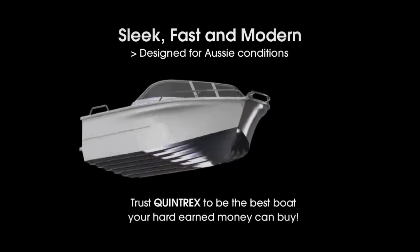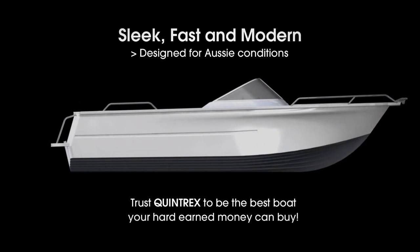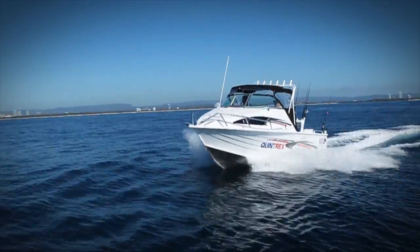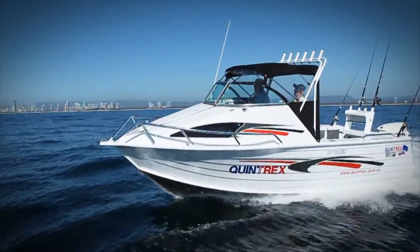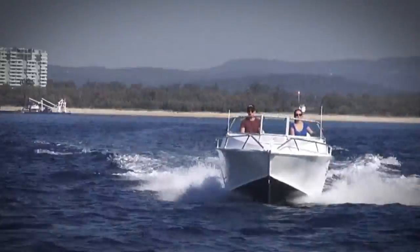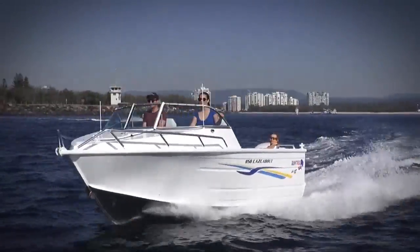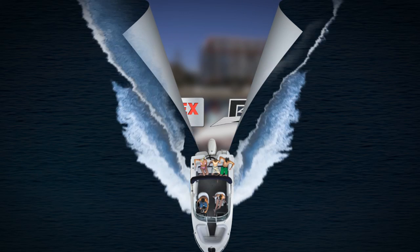Sleek, fast and modern, designed for Aussie conditions, you can trust Quintrex to be the best boat your hard earned money can buy. For generations of Australians, Quintrex — boating made easy. Find your boat, trailer and motor packages at quintrex.com.au